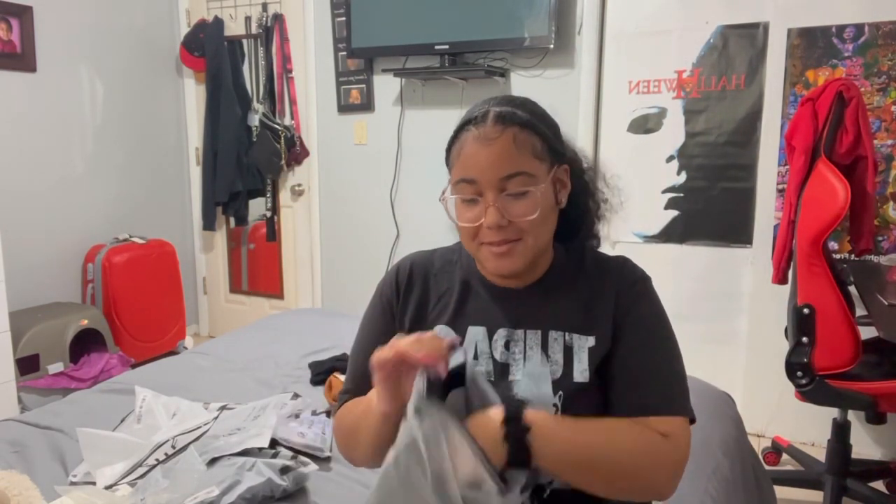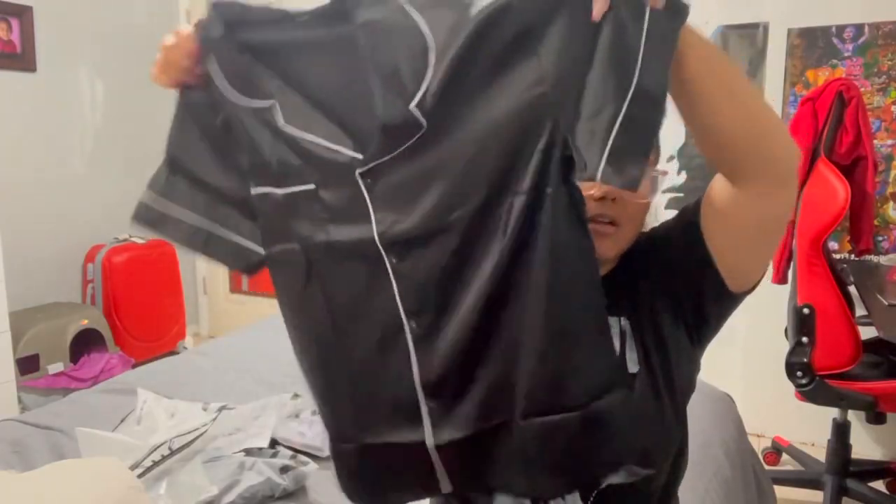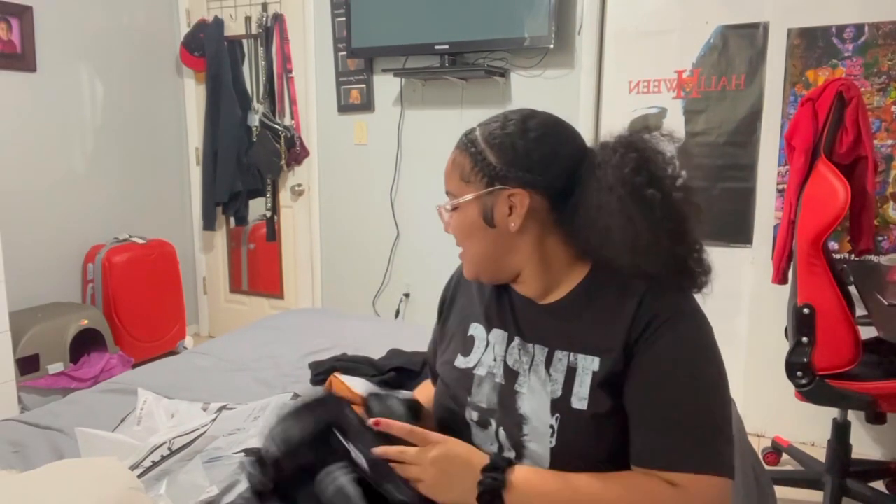Oh my gosh y'all, I'm so excited about this — this is a pajama set! It's a satin pajama set in black. I wanted to get the pink one but I got the black shirt and then the matching bottoms. I'm so excited!